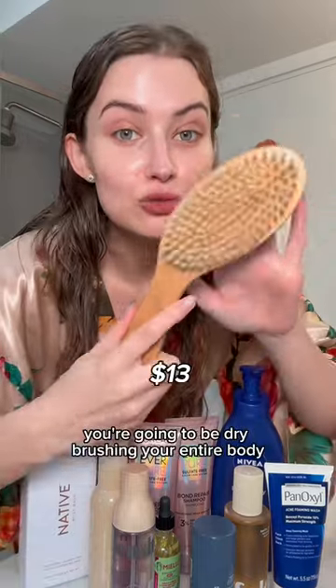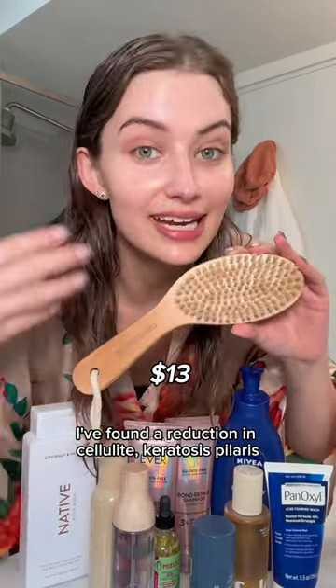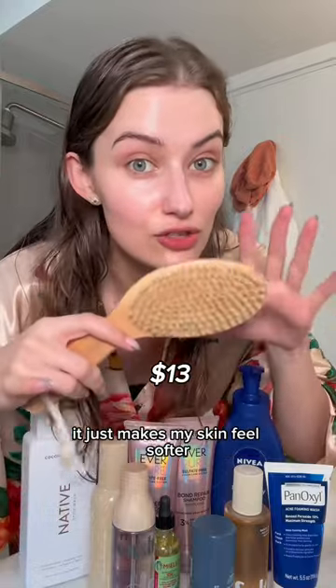Before you even get in the shower, you're going to be dry brushing your entire body. It helps with circulation. I've found a reduction in cellulite and keratosis pilaris. It just makes my skin feel softer.